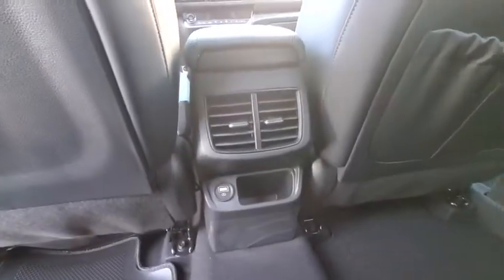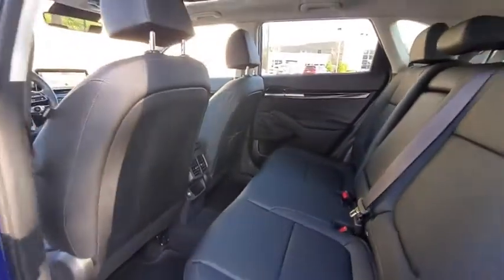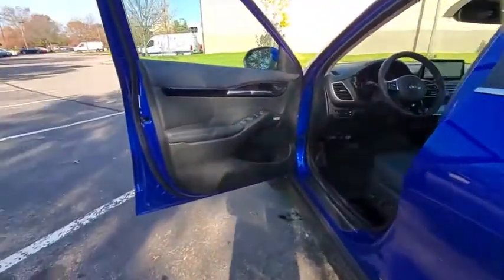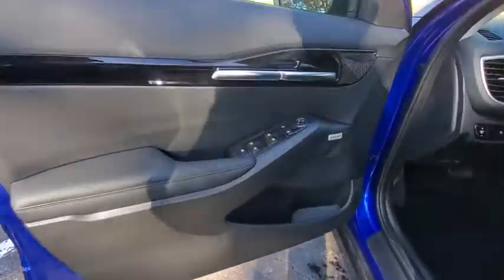Power windows, brake assist, leather seats, panic alarm, overhead console, carpeted floor mats. Take this vehicle for a spin and see why so many shoppers are now proud owners.